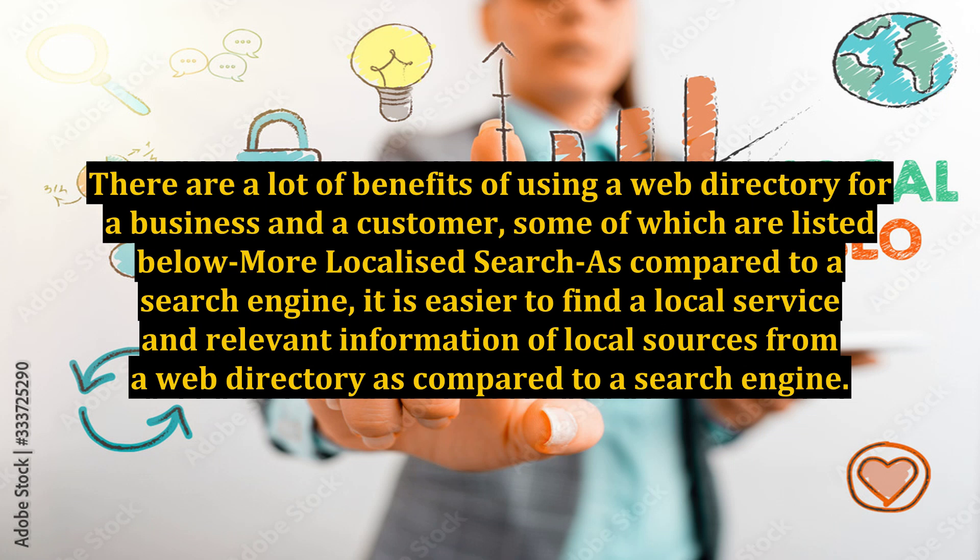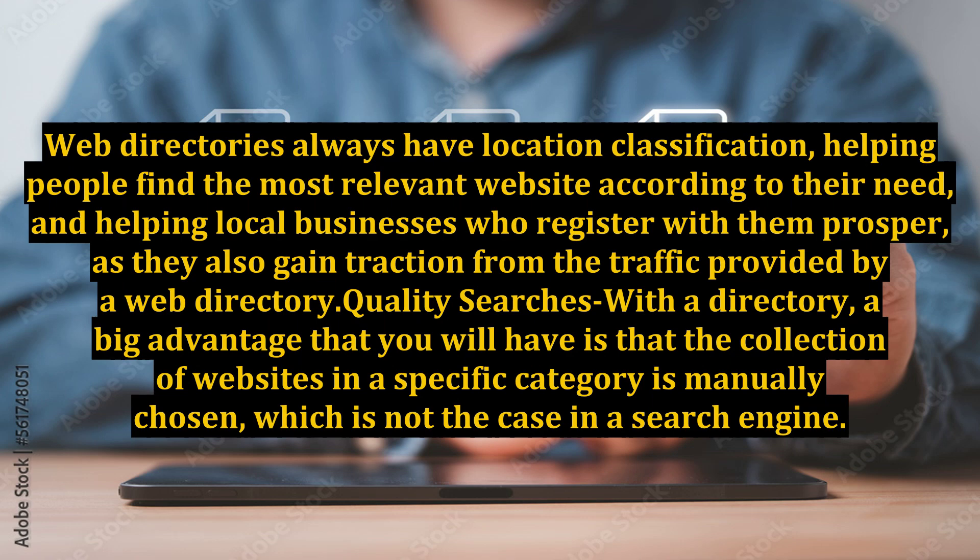There are a lot of benefits of using a web directory for a business and a customer. One benefit is more localized searches compared to a search engine. It is easier to find a local service and relevant information from a web directory. Web directories always have location classification, helping people find the most relevant website and helping local businesses who register with them prosper, as they also gain traction from the traffic provided by a web directory.